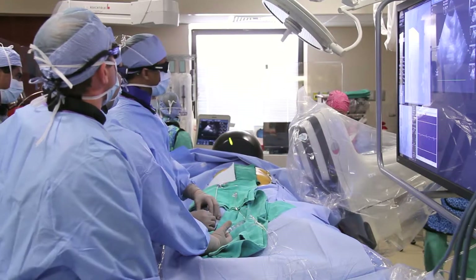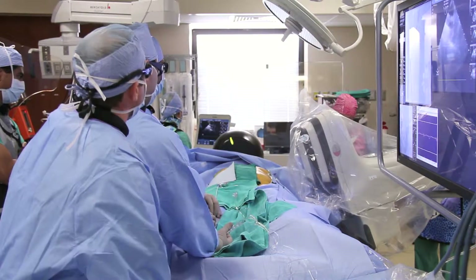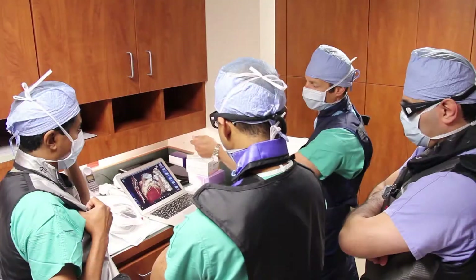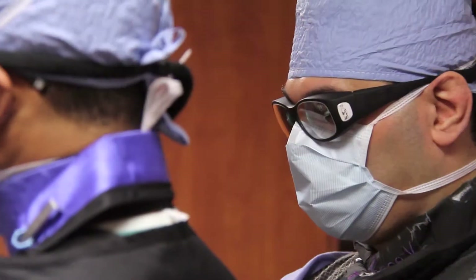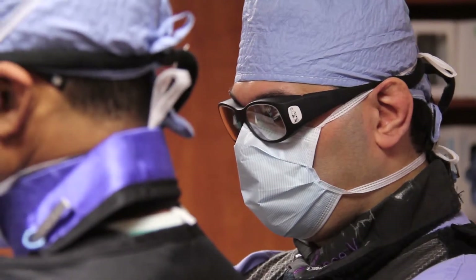Then you have Dr. Batchelor and myself, who scrub together on these procedures. We help each other getting the necessary access to perform the procedure. We also have the ancillary staff and the reps from the company, who are there in every case. It's company policy to show us the CT scan obtained earlier in order to guide the placement of the LARIAT device.